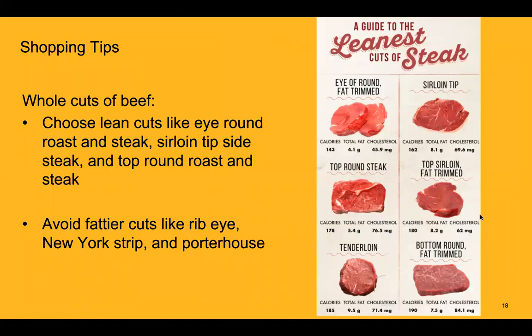When shopping for whole cuts of beef, it's important to choose leaner cuts. The leanest cuts of steak include eye round roast and steak, sirloin tip side steak, and top round roast and steak. When you do buy steak, it's very important to trim all excess and visible fat to further reduce the amount of saturated fat you're consuming. Avoid fattier cuts like ribeye, New York strip, and porterhouse.